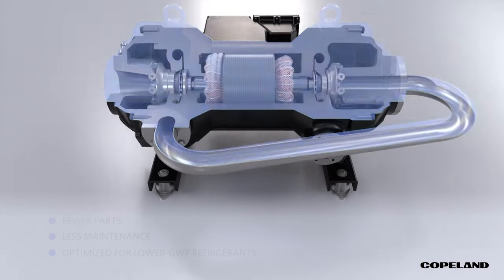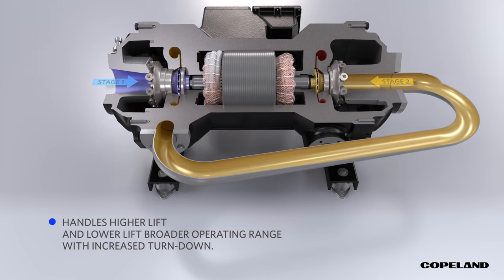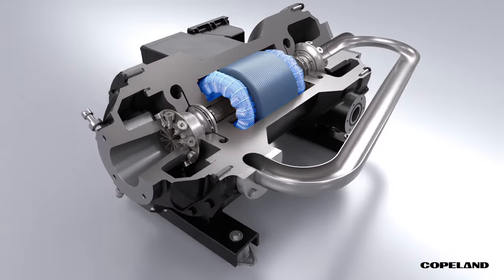Its two-stage impellers are designed to handle higher-lift and lower-lift broader operating range with increased turndown. The Copeland Oil-Free Centrifugal Compressor is powered by an incredibly high-speed permanent magnetic motor.